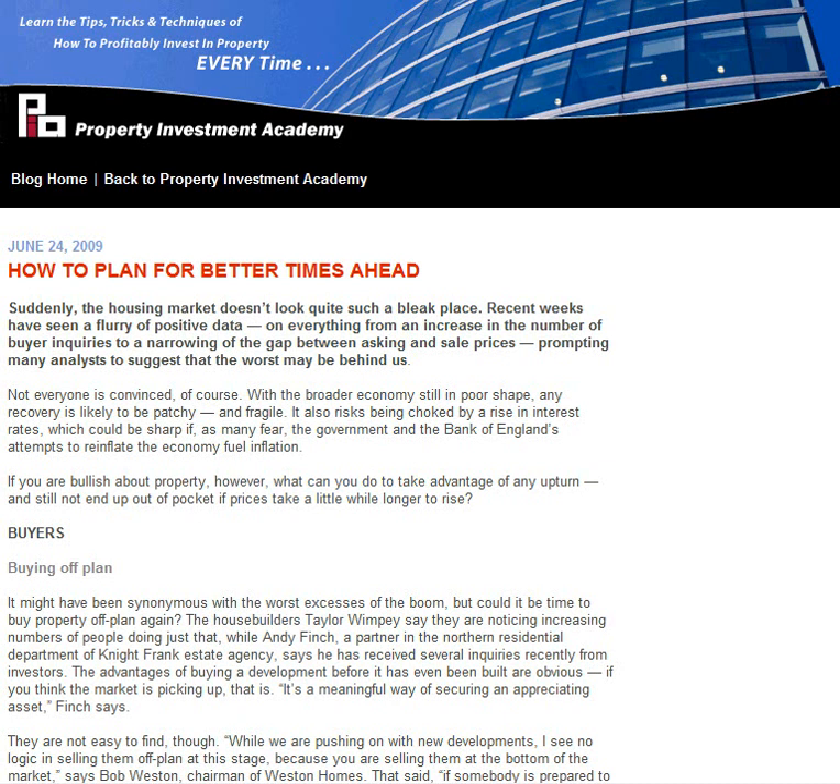The final article this week is how to plan for better times. It's a longer article considering what to do next should you be looking to invest back in the property market. The comment here is that the housing market doesn't seem such a bleak place anymore. There's been a flurry of positive data in recent weeks and a lot of things seem to be stacking in the right favour. It's worth reading — it gives real food for thought for those considering or already in the market as property investors.